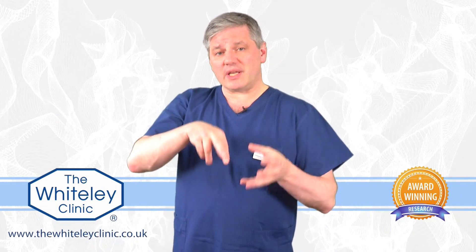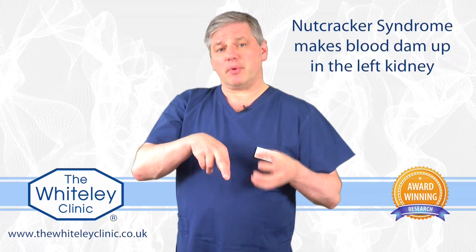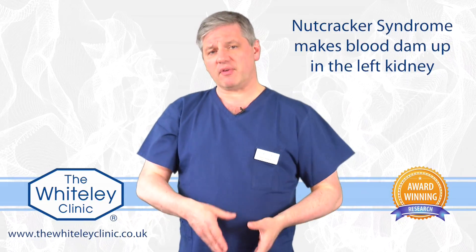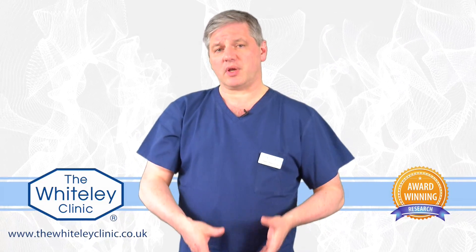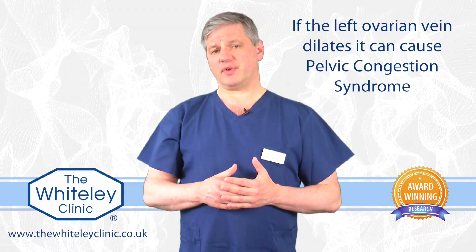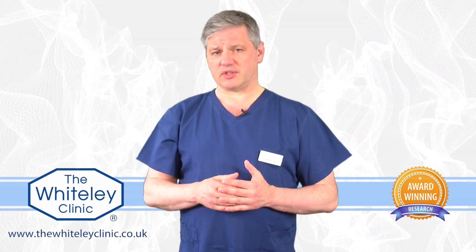Nutcracker syndrome affecting the renal vein makes the blood dam up in the left kidney, but also — because of a special junction — makes the left ovarian vein difficult to drain and can sometimes dilate it. If that left ovarian vein dilates it can cause pelvic congestion syndrome, although it must be said that most people with pelvic congestion syndrome don't have Nutcracker syndrome.